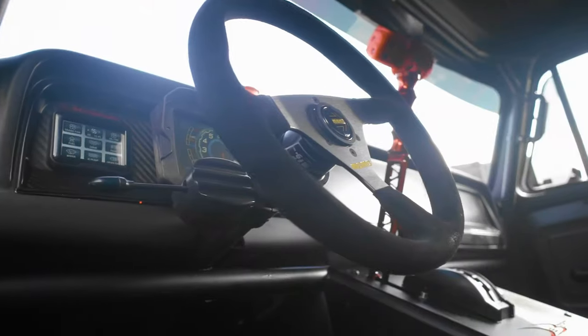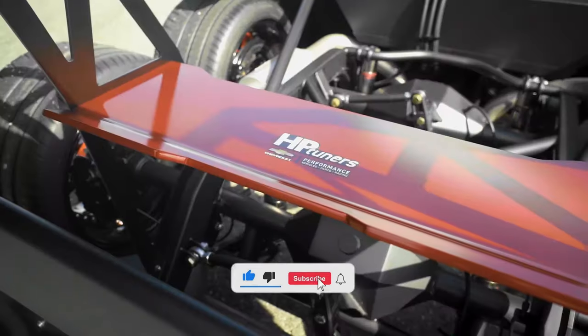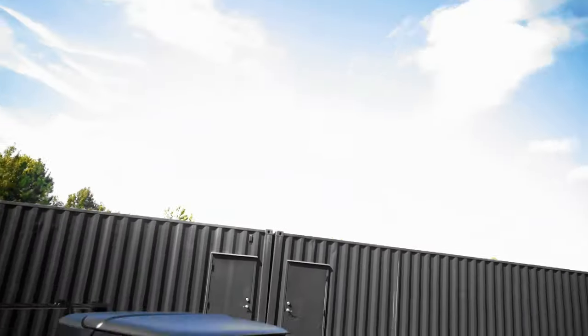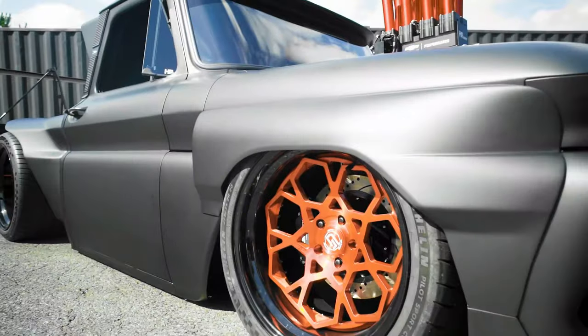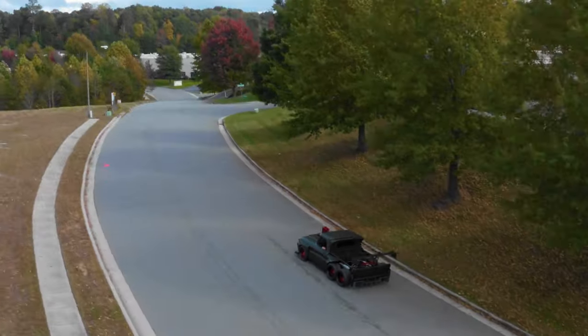Beyond its impressive power, the C10 Slayer is also a visual masterpiece, boasting a sleek matte black paint job, custom wheels, a lowered suspension, dual axle setup for optimal traction, custom chassis, red trim, open bed, hydraulic suspension, and adjustable ride height.